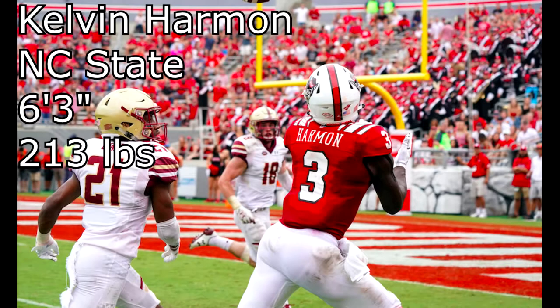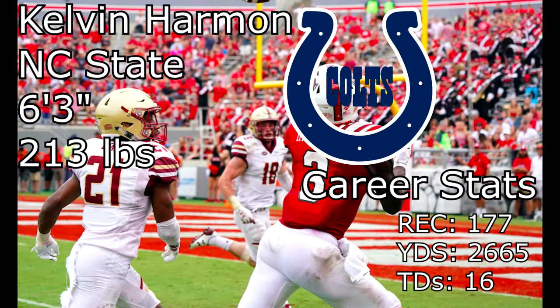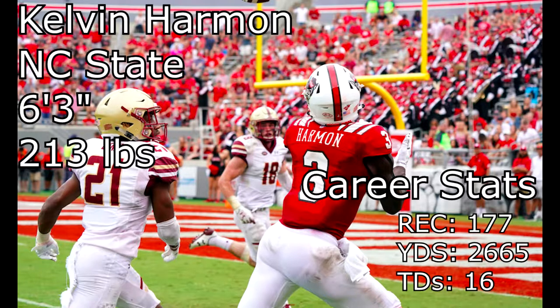Some of Harmon's pros: he's a great route runner, has strong hands, very good awareness of where he is on the field, his run blocking is amazing, and he's able to pick up the ball quickly in the air. Some of the cons I'm worried about is his yards-after-catch ability. The NFL teams that I think would best suit him would probably be the Colts — I think he'd be a good complement to T.Y. Hilton's style of play. There are no real red flags with Harmon. He came out of high school as a three-star wide receiver and turned into an NFL-ready wide receiver by year three.